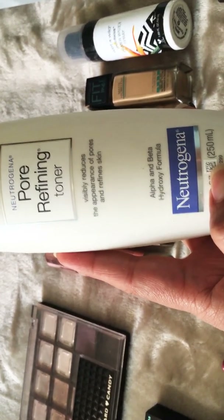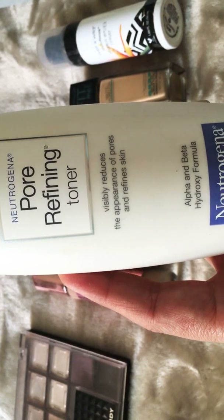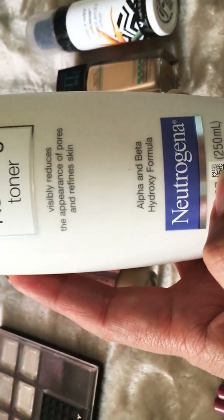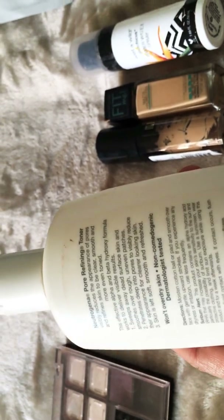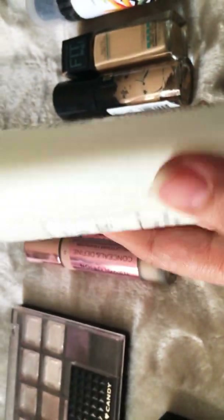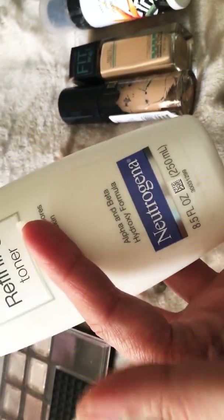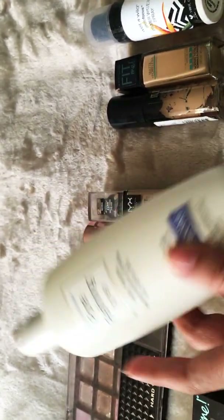This one is also by Neutrogena — it's the Pore Refining Toner. I liked how clean it left my skin; however, this one does contain alcohol and I think it was too strong for my skin. It left me with a burning sensation after I cleaned my face. So I decided to find the alcohol-free version, which they also make, and that's the one I'm using right now. This one won't be a repurchase.